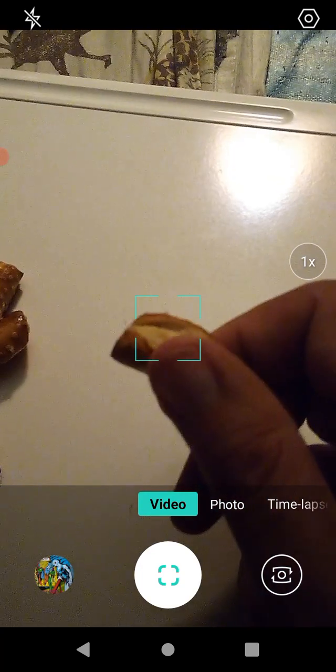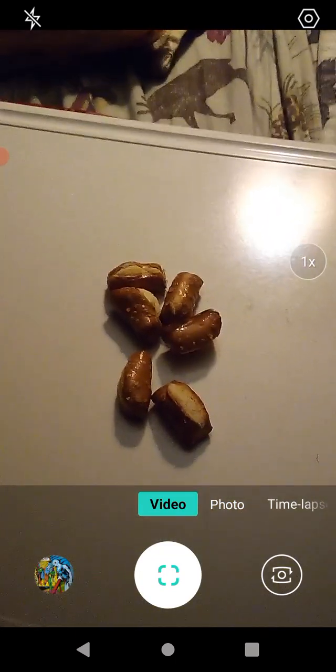Very good — nice glaze on them too. They basically taste like pretzels, which they should. These are sourdough pretzels with a really good pretzel texture. We're talking hard pretzels, not the soft ones you buy at the mall. These are hard pretzels, which is fine.